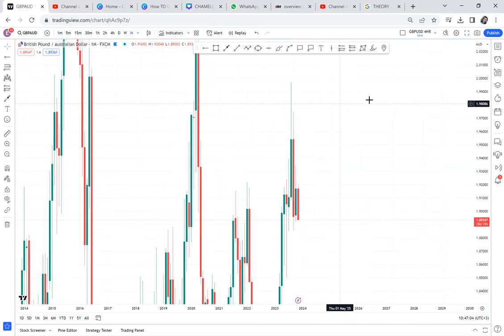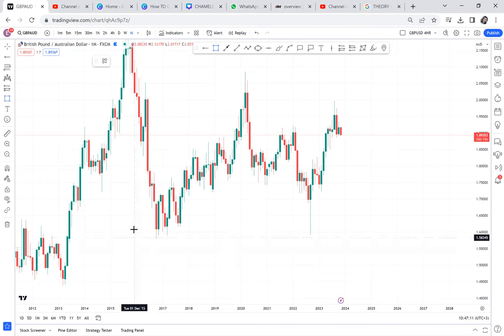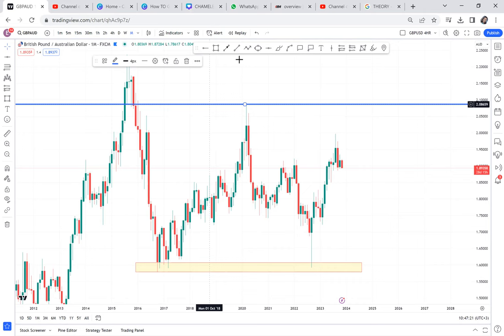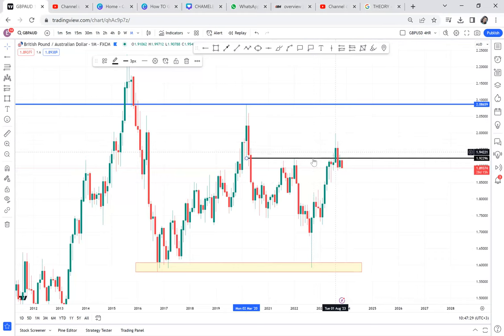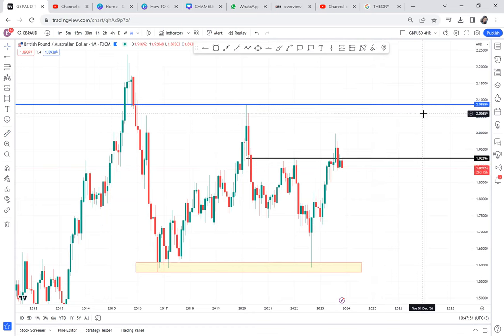GBP-AUD has a very good setup because it has a double bottom on the monthly. GBP-AUD is shouting buy because the market has never reached the neckline. The other reason why GBP-AUD might be a buy is that you have a resistance break — the market broke that resistance. Once the resistance was broken, the market has stayed for two months going down, and that is normal retracement. From where the market is, if it buys to the neckline, that's 1,925 pips — almost 2,000 pips.